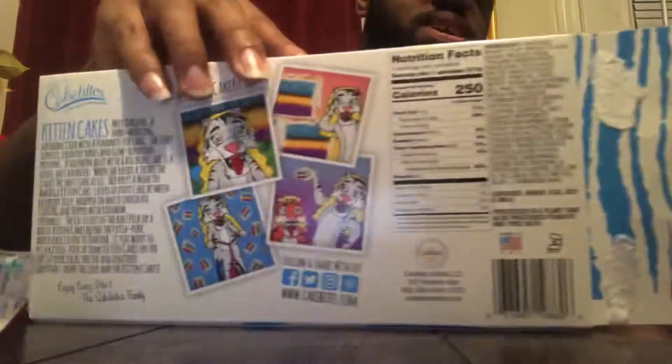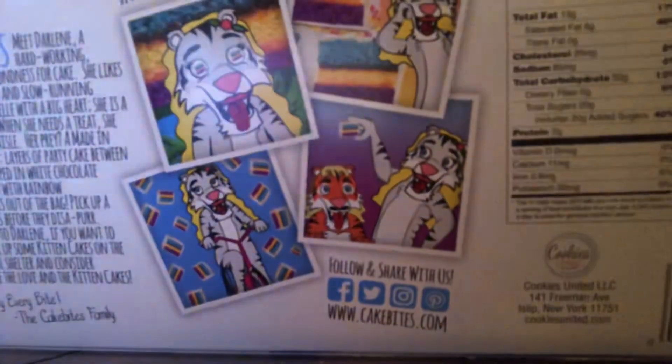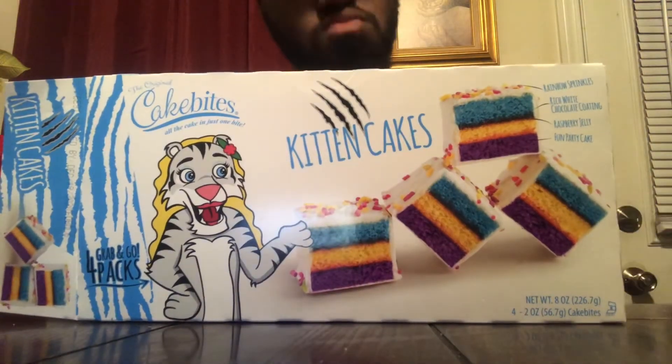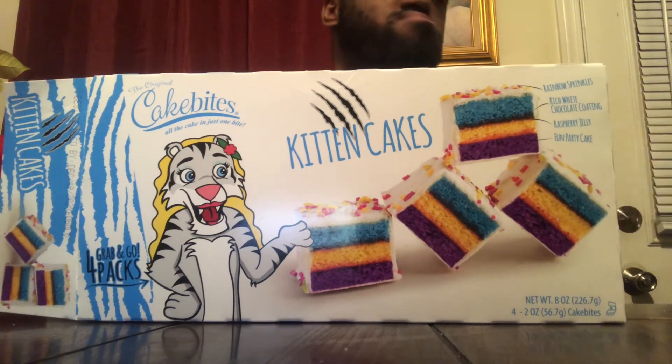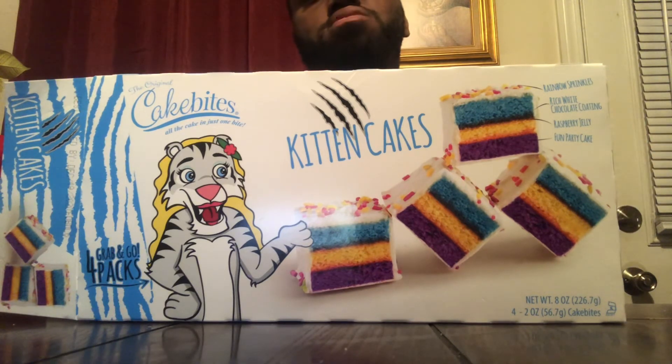Let me go to the back of the package to see what it looks like. Looking at the back right here — pretty good, good taste. Anyway guys, thanks for watching. Comment down below if you have a suggestion on what I should review next. Make sure you comment, like, and subscribe, and keep watching my videos. Next time guys, peace.